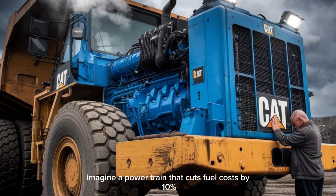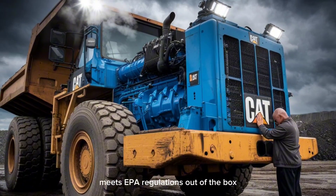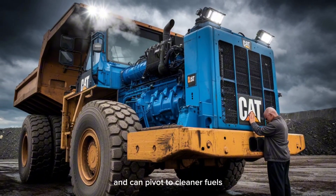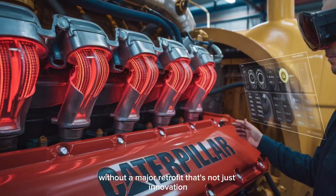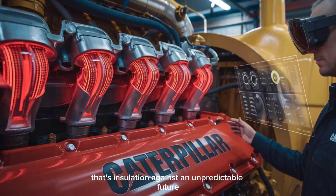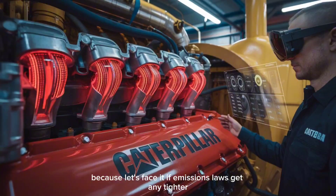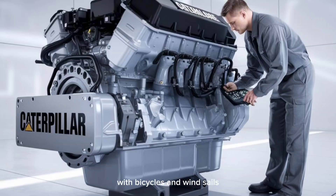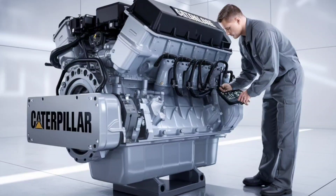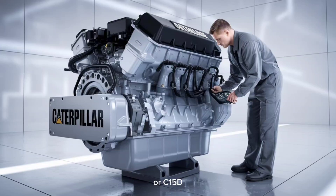Imagine a powertrain that cuts fuel costs by 10%, meets EPA regulations out of the box, and can pivot to cleaner fuels without a major retrofit. That's not just innovation — that's insulation against an unpredictable future. Because, let's face it, if emissions laws get any tighter, we might need to start hauling freight with bicycles and wind sails.